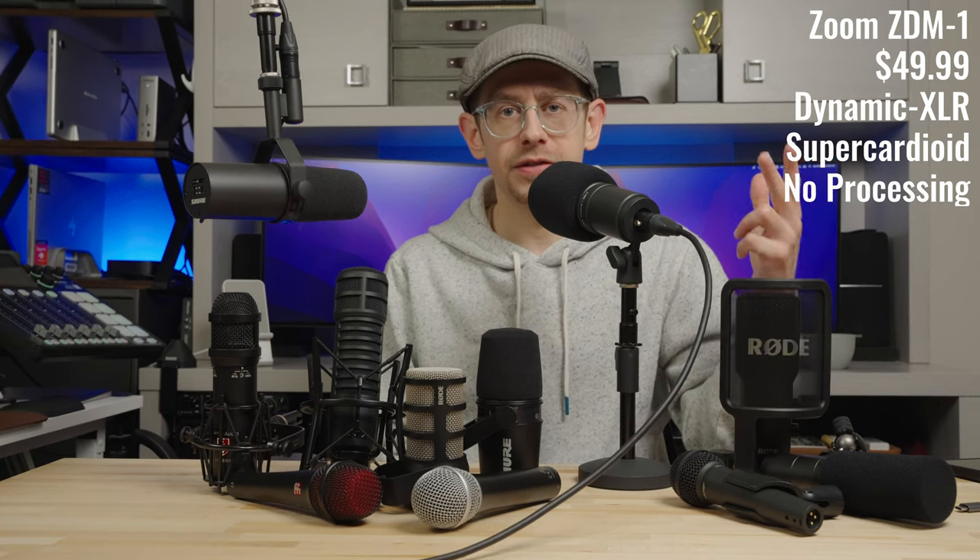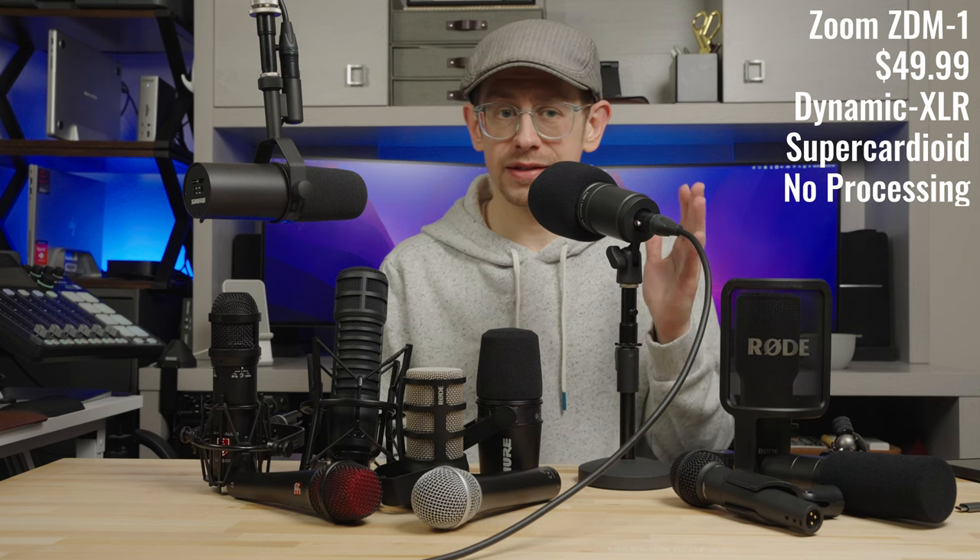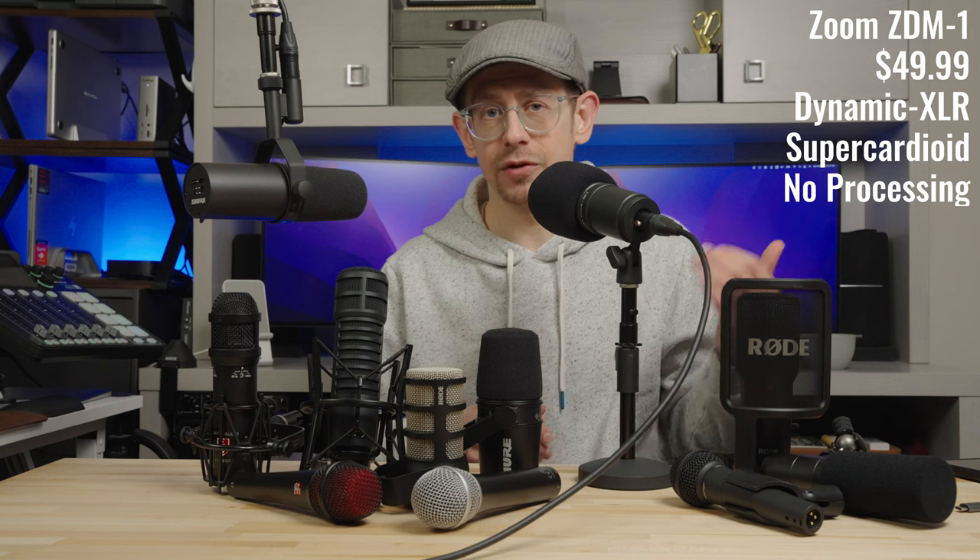The downsides for the ZDM1 are mainly two things. Number one, the build quality feels a little bit like a value microphone — it feels slightly lightweight, like lighter gauge metal is used. The plastic clip for your mic stand is a little bit on the flimsy side. However, I would recommend putting this on a boom arm and getting a shock mount anyway, because it is quite susceptible to handling noise. You can probably hear I'm just tapping on the table and stand. But the sound of it for $50 is still an excellent value and a top pick for budget dynamic podcasting microphones.